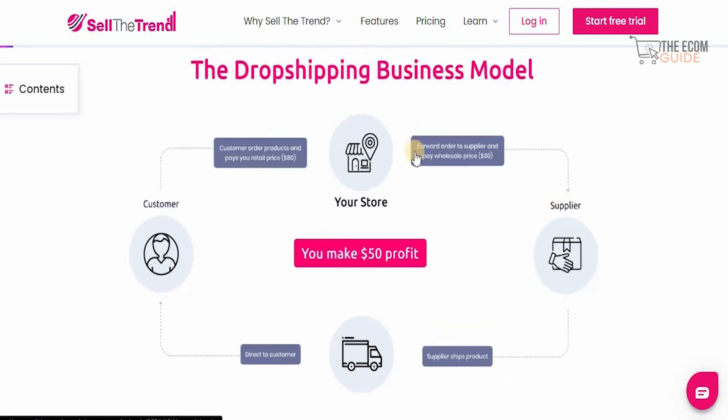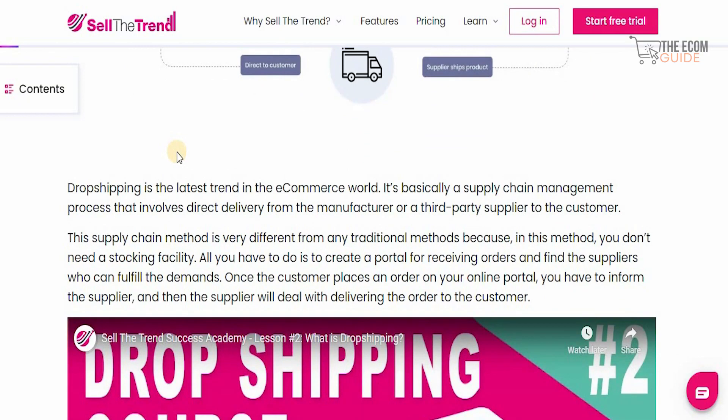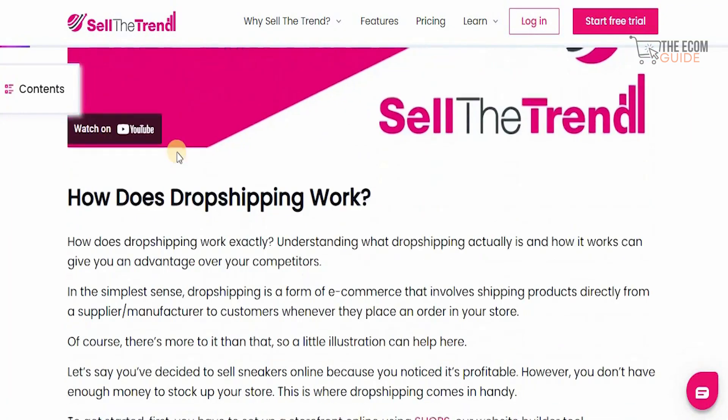The dropshipping business model is simple: you have your store, a customer pays $80, you forward the order to the supplier and pay them $30, and the supplier ships directly to the customer — giving you a $50 profit. Dropshipping is a supply chain management process involving direct delivery from manufacturers or third-party suppliers to the customer. You don't need a stocking facility; just create a portal to receive orders, find suppliers who can fulfill demand, and inform them once a customer places an order.